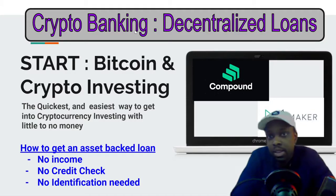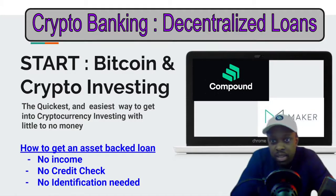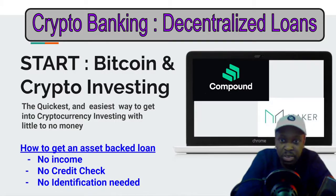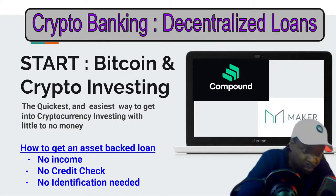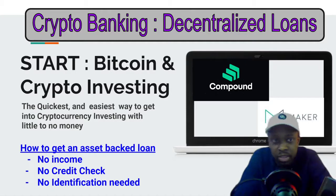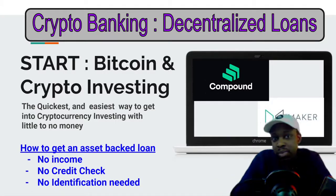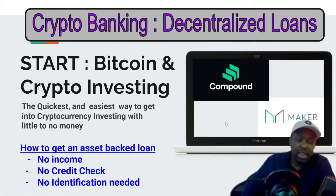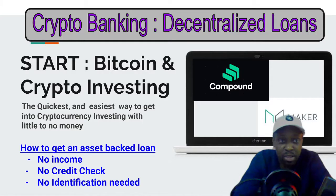Here's the next episode in how to start Bitcoin and cryptocurrency investing — the quickest and easiest way to get into cryptocurrency investing with little to no money. What I'm going to be covering on this episode is how to get an asset-backed loan with no income, no credit check, and no ID needed. This would be for people who already have cryptocurrency and are looking to cash out or spend some money temporarily without selling their Bitcoin or Ethereum.